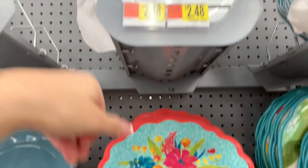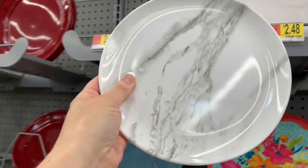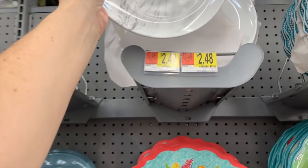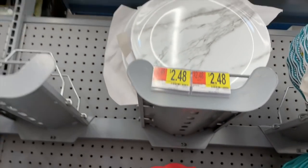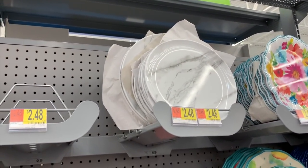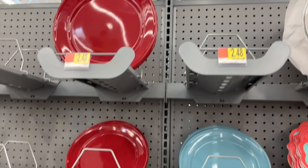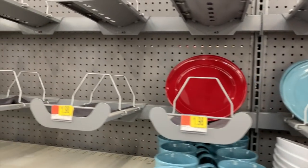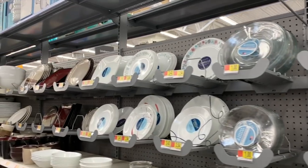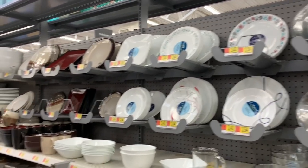And then this one up here is Better Homes and Gardens for $2.48, in the melamine faux marble. $2.48 for the dinner and $2.48 for the salad. We're missing a few varieties here, but we're really going to try to focus on nothing but Pioneer Woman.